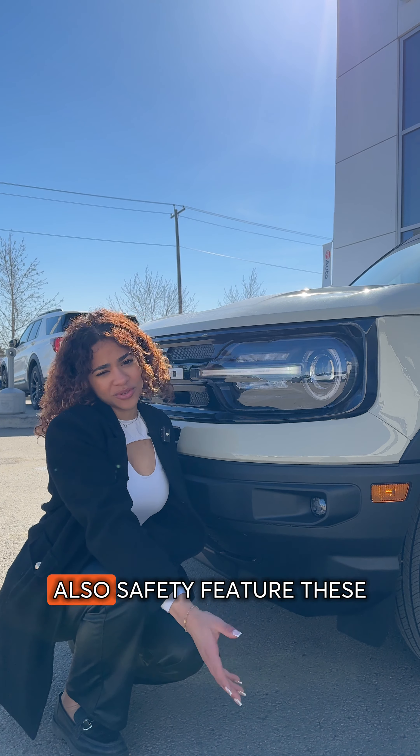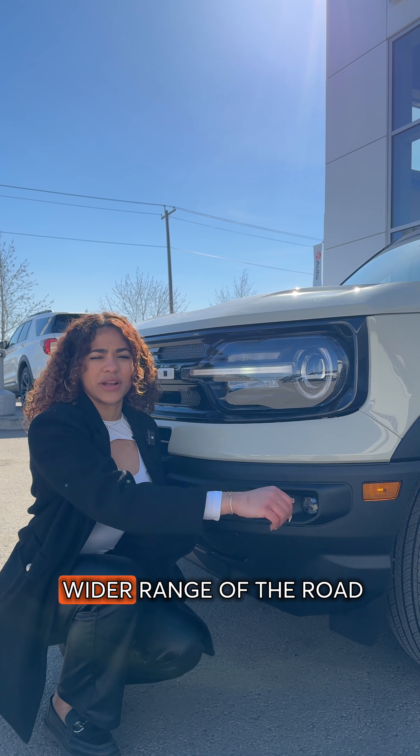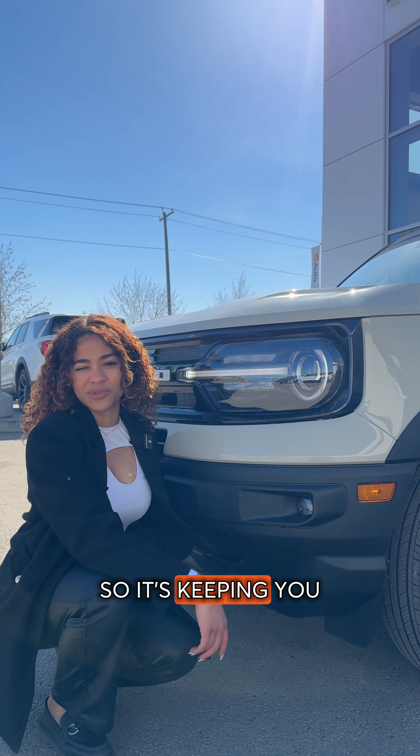My last favorite feature on this vehicle — also a safety feature — these beautiful headlights. They provide you a wider range of the road, keeping you safe at night.